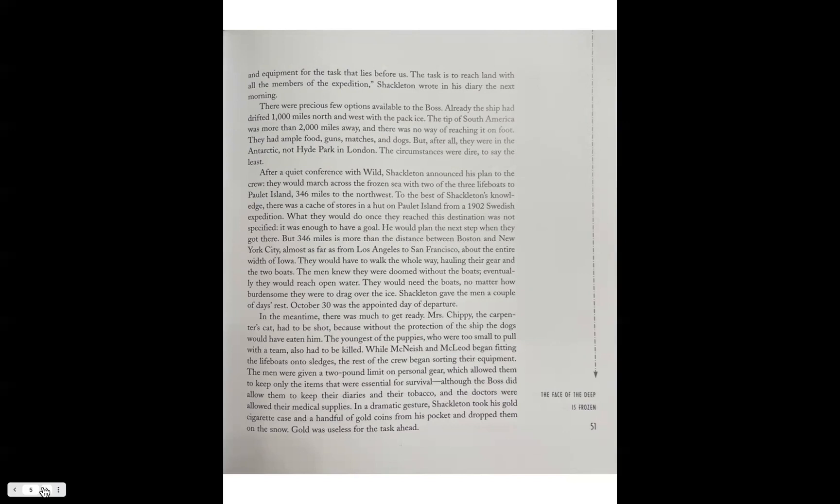In the meantime there was much to get ready. Mrs. Chippy, the carpenter's cat, had to be shot, because without the protection of the ship the dogs would have eaten him. The youngest puppies, too small to pull with the team, would also have to be killed. While McNish and McLeod began fitting the lifeboats onto sledges, the rest of the crew sorted their equipment. The men were given a two-pound limit on personal gear, allowing them to keep only items essential for survival, though the boss did allow them to keep their diaries and tobacco, and the doctors were allowed their medical supplies.